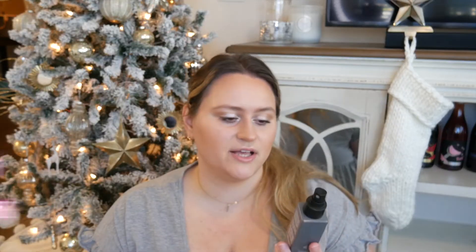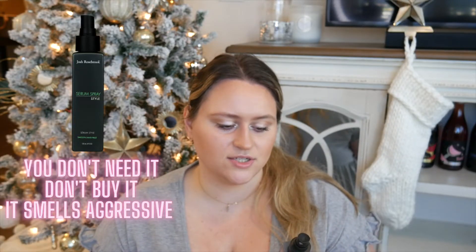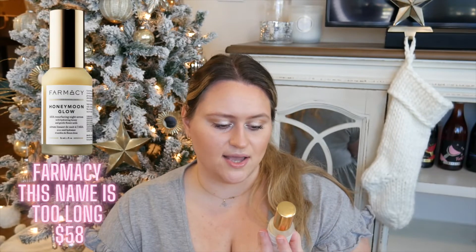Up next is the Josh Rosebrook Serum Spray. I didn't use it up completely — there's still some in here — but every time I used it the smell was so strong that I absolutely despise it. After having it in my collection for two years I'm letting it go. It's never a pleasure to use this product — it smells so bad. Not a fan, highly do not recommend.